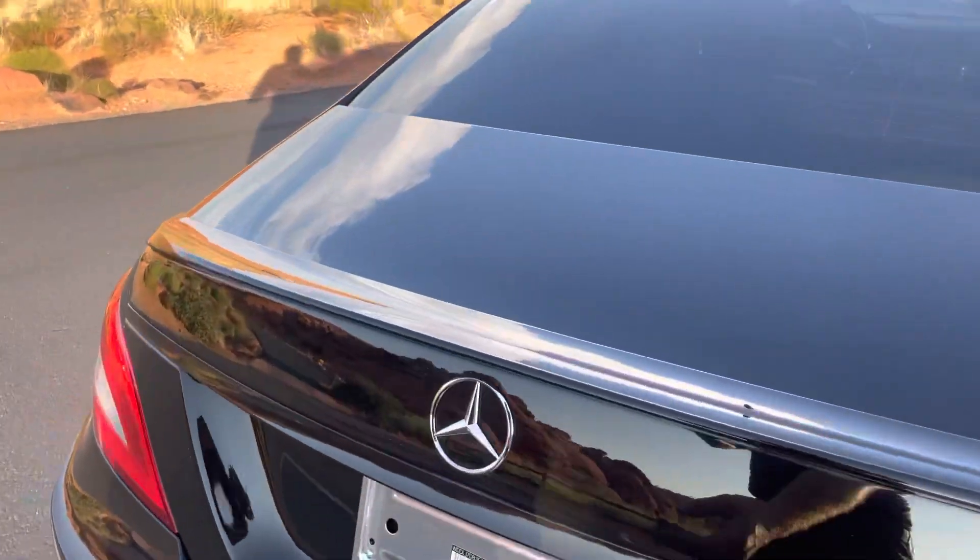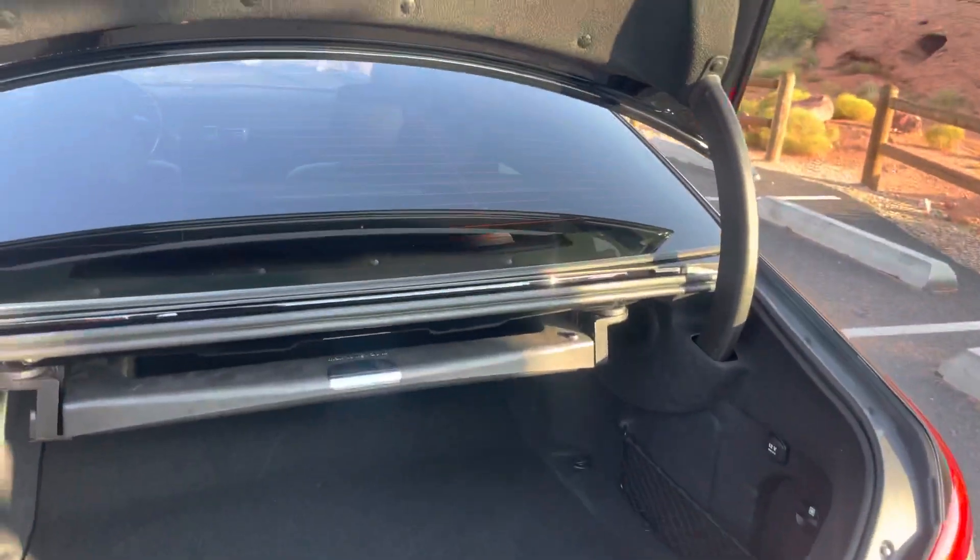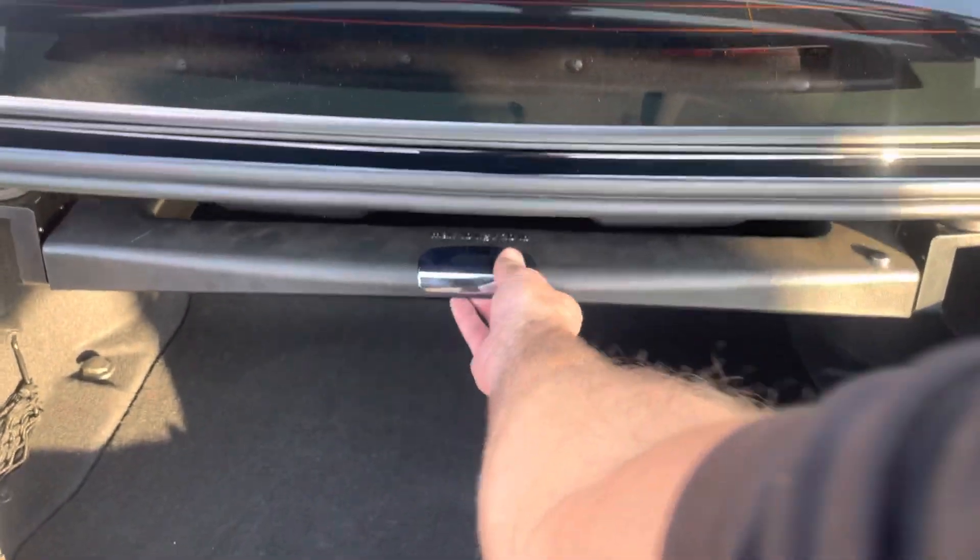Full power trunk, all the features work — windows, locks, everything. It's got this storage compartment, which is kind of cool.